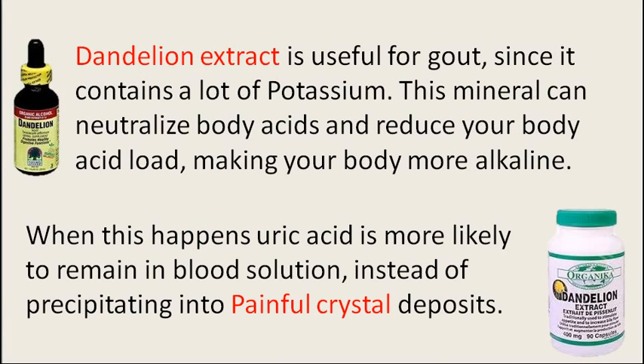Dandelion extract is useful for gout since it contains a lot of potassium. This mineral can neutralize body acids and reduce body acid load, making your body more alkaline. When this happens, uric acid is most likely to remain in solution in your blood instead of precipitating into painful crystal deposits.